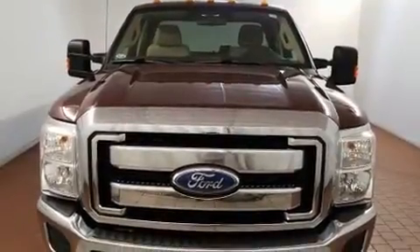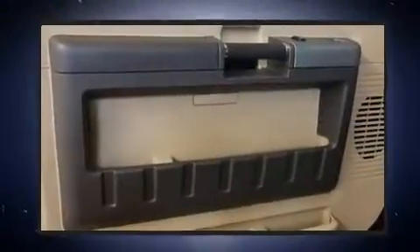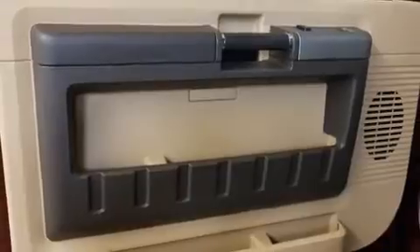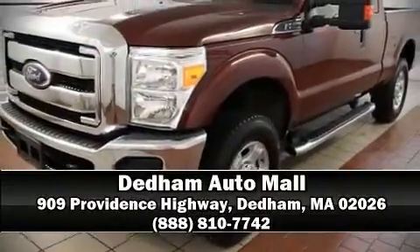Side curtain airbags deploy in extreme circumstances, shielding you and your passengers from collision forces. Our sales reps are knowledgeable and professional. Come on in and take a test drive.